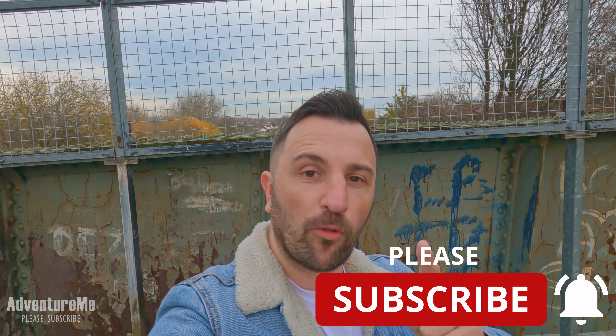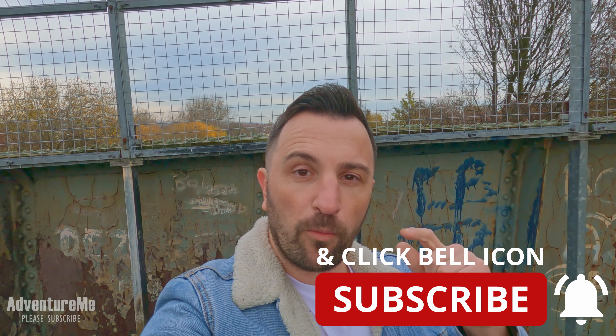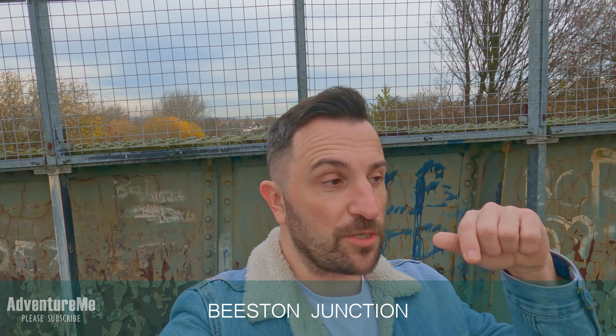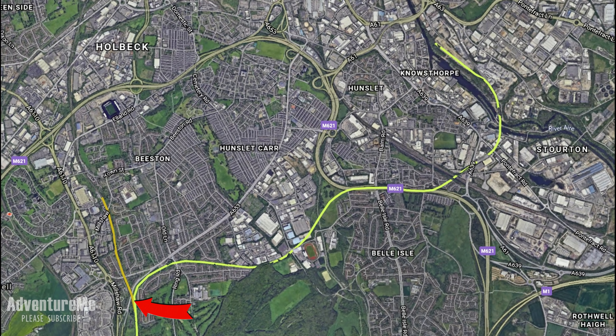In the last video you saw me leave Tingley Viaduct just behind the camera and head all the way down to Beeston Station, which is at the end of this line just behind me. We've made our way a bit further back up the line towards Beeston Junction, and from here the Hunslet Line left and made its way around the back of Middleton and all the way into Leeds through Hunslet. The main purpose of the line was to connect it to the industrial area that was appearing at Hunslet in Leeds.